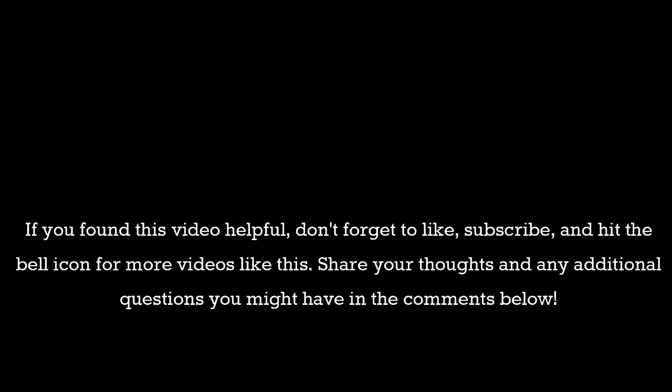If you found this video helpful, don't forget to like, subscribe, and hit the bell icon for more videos like this. Share your thoughts and any additional questions you might have in the comments below.